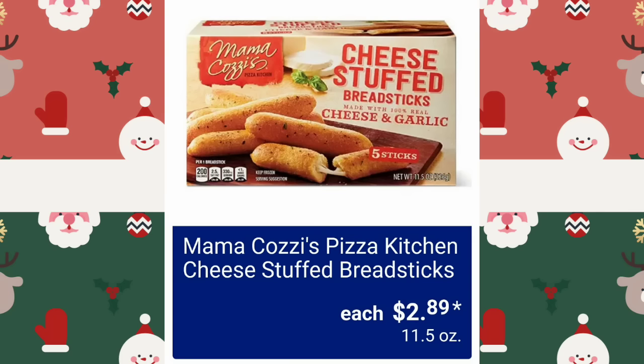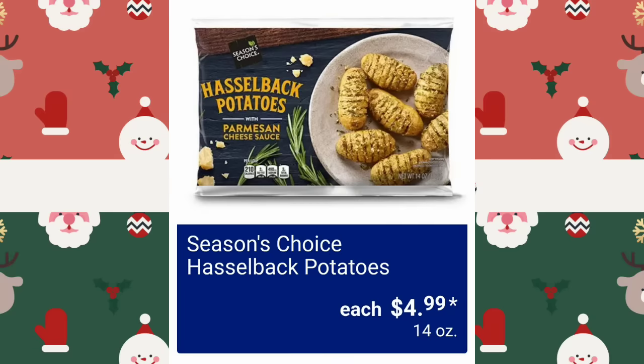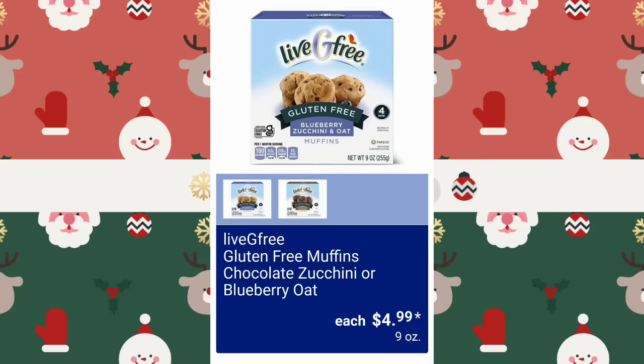Mamakazi's Pizza Kitchen Cheese Stuffed Bread Sticks, $2.89 — somebody was just asking me about these. A lot of you ask when they're coming back, but I don't work for them, so I know when you know — I know when the ads come out. Hot Honey Pepperoni Pizza, $5.29. Season's Choice Hasselback Potatoes, $4.99. The Village Pie Maker Premium Pumpkin or Apple Pie, $14.39 — that is expensive for a pie, but they are rather large. Gluten-free muffins, chocolate zucchini or blueberry oat, $4.99.